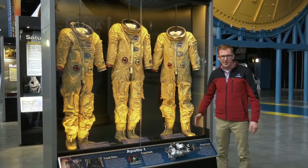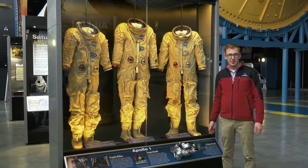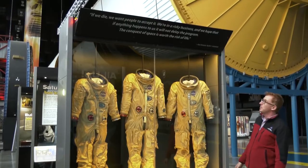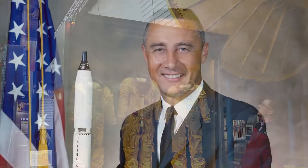Astronaut bravery and dedication is best summarized by this quote by astronaut Gus Grissom: "If we die, we want people to accept it. We're in a risky business and we hope that if anything happens to us, it will not delay the program. The conquest of space is worth the risk of life."